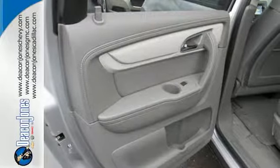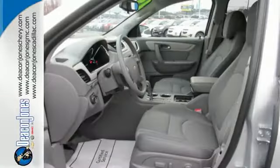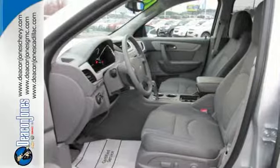You're also well protected with StabiliTrac and multiple airbags, plus you'll love the impression of its athletic hood design and striking good looks.